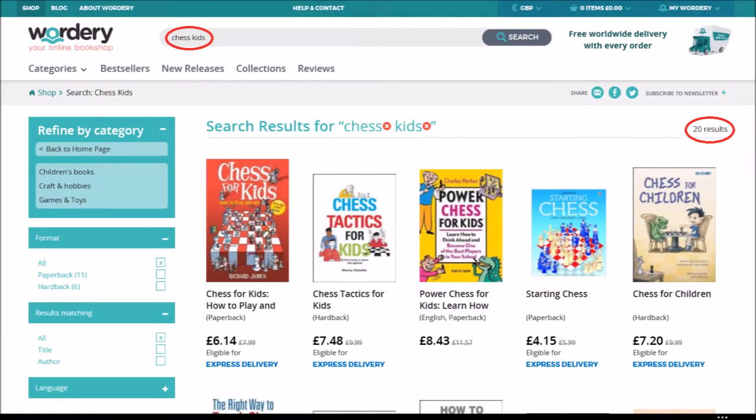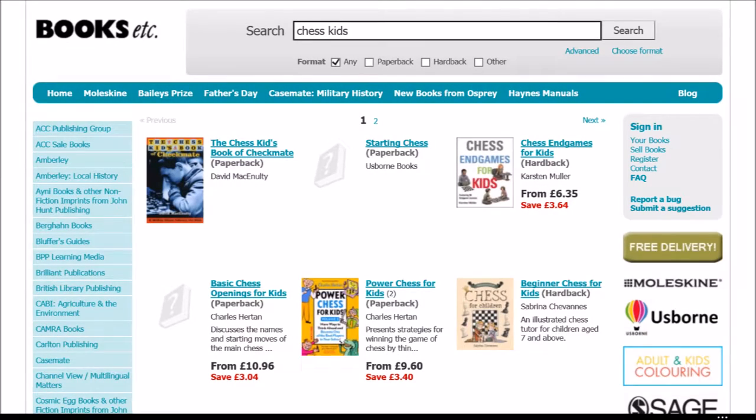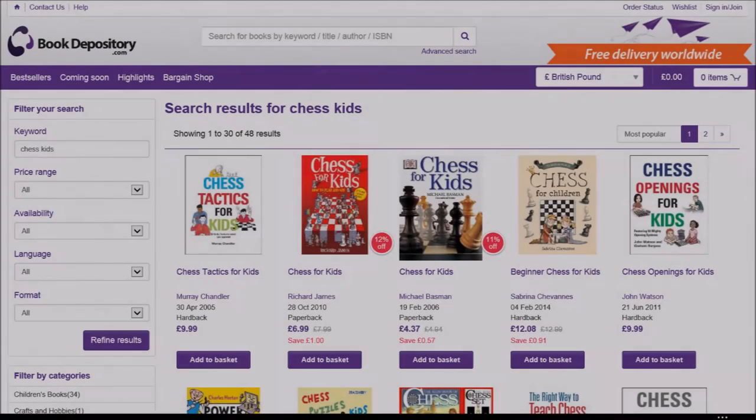This isn't the only online bookshop, but a better search gets us down to about 20 books. On this website there are a few more to choose from, and here's another website too — maybe you have your own favourite online bookshop.